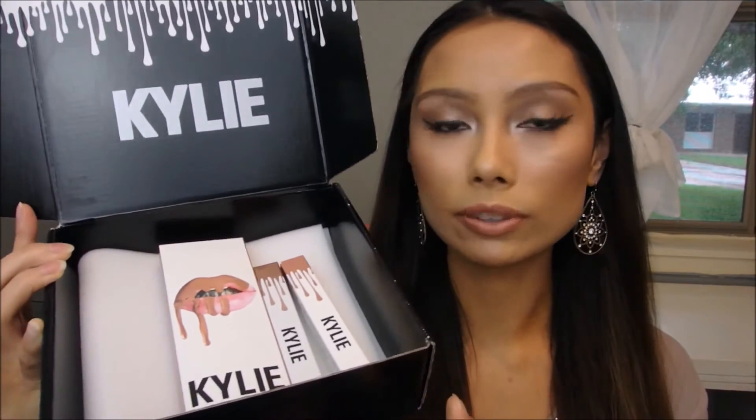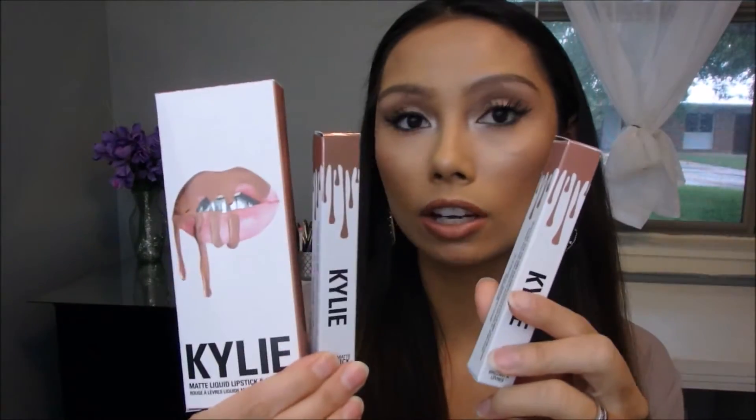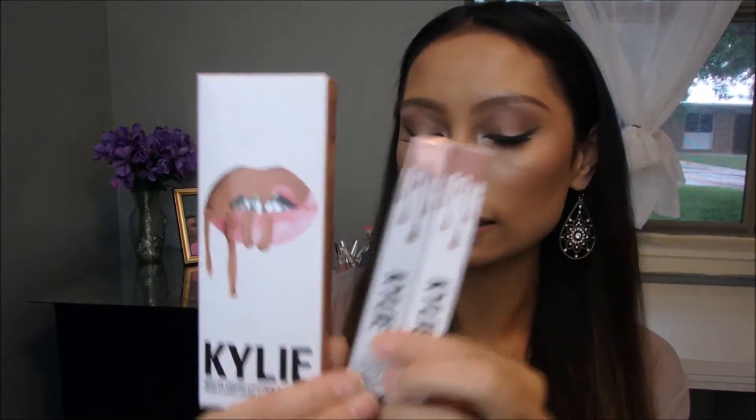But for today I'm just going to be reviewing these three products. Let's talk about the packaging — I do really like it and I think the quality on the packaging overall is really great.